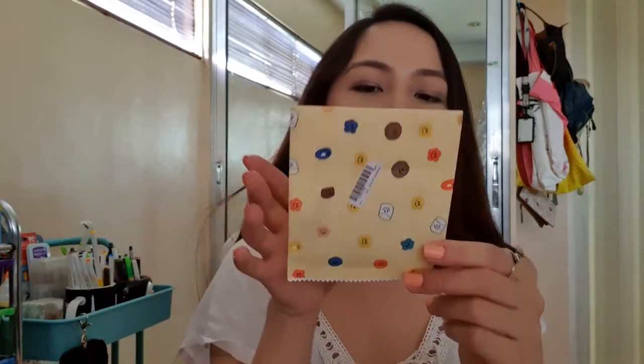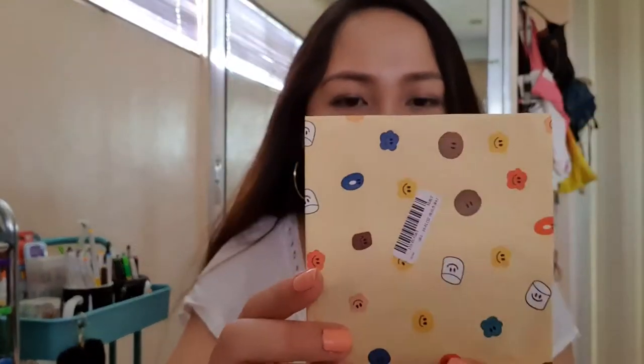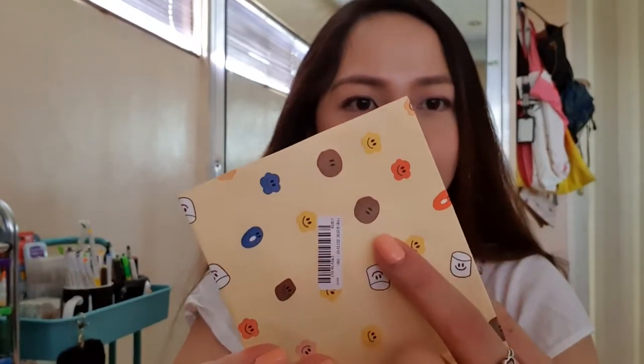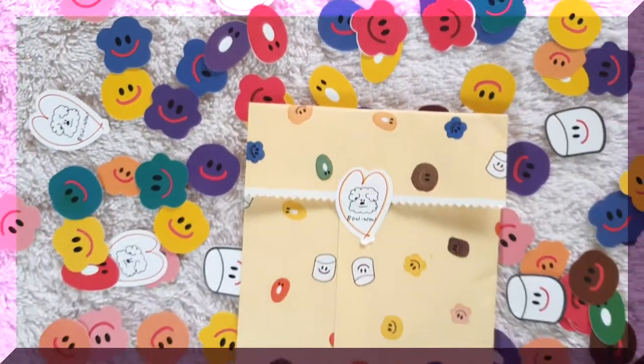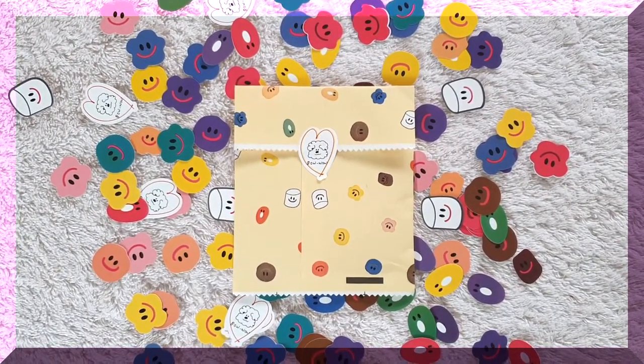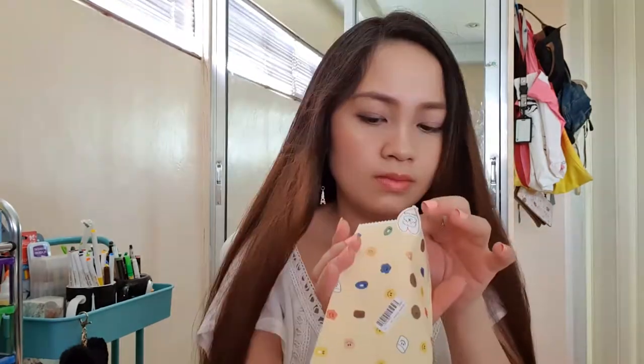My next ones are these sticker flakes. I haven't opened them yet. The package is so cute — it's like a bag printed with the design of the stickers. The actual designs include a brown smiley face, a flower smiley face, and a Bow Wow God sticker. I didn't expect them to be this big, but it's fine — I thought they'd be smaller.